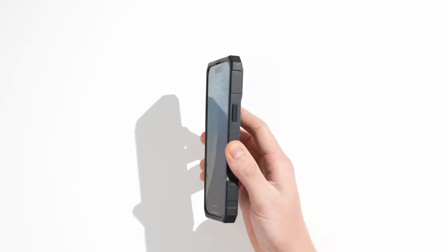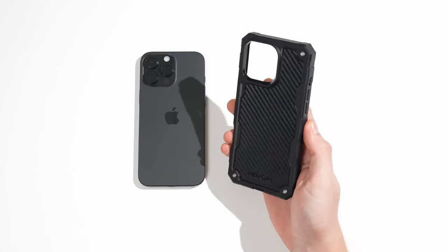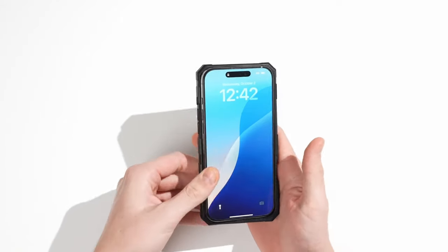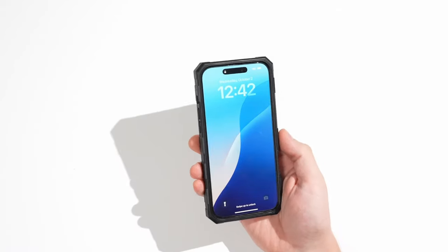That was the video about the ultimate iPhone 16 Pro Max cases and what's worth your money. All the links are given in the description — do check them out. Thank you.